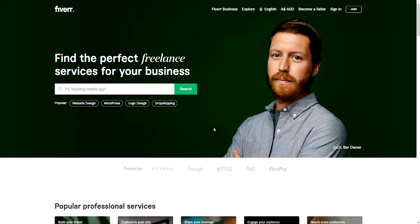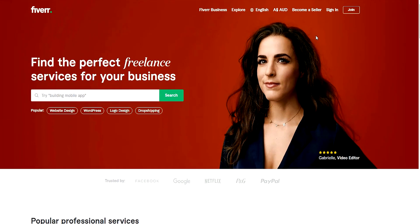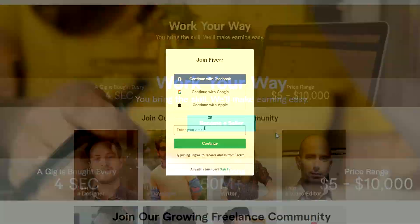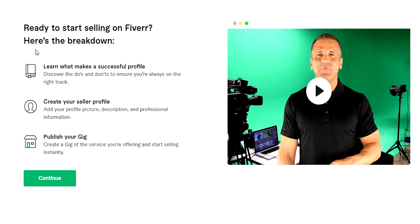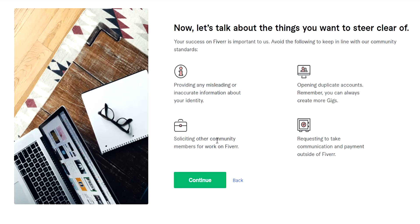Now that you've created your Fiverr account, my advice would be to sign out and then head back to the Fiverr homepage. If you look at the top right corner of the screen, you'll see an option to become a seller. This is where I signed in again with my Fiverr account that I just created. Once you hit the Become a Seller button, it will take you to a page where you get to read and listen to the terms of service on Fiverr.